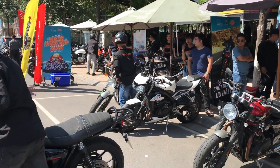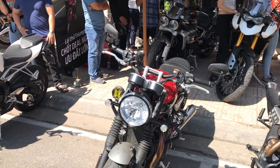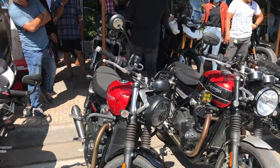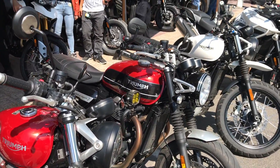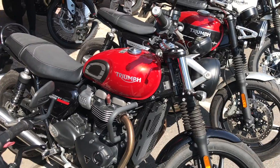Đây là gian hàng của Royal Enfield. Có cả 2 mẫu để các bạn có thể so sánh luôn: bên này là Street Twin, bên đây là Speed Twin. Speed Twin thì thiên về tốc độ hơn, còn Street Twin thì dáng classic hơn.